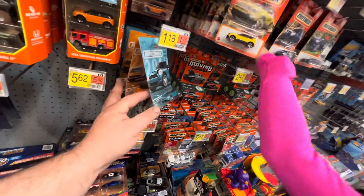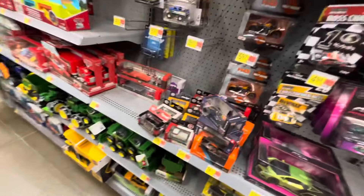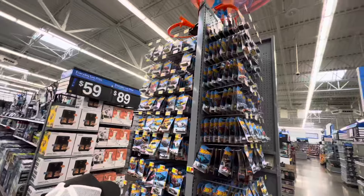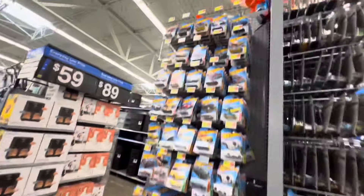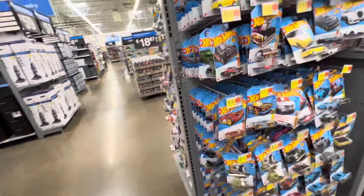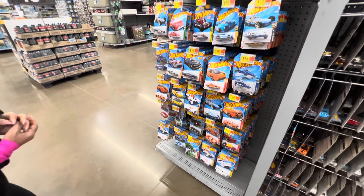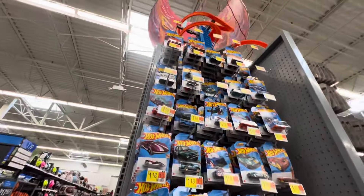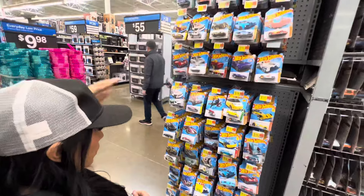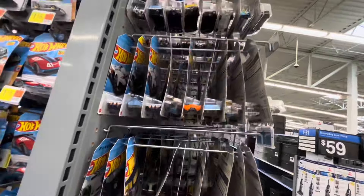Looks like these Matchbox Minis have just been sitting here — nobody's picking them up. They're not putting out a lot of premiums lately, that is for sure. Let's check the pegs. We still got some HKS trucks. We were super lucky to find two gold Honda Civics hanging on the front of the pegs. If they put out any fresh cases at all, there's a potential chance we have a Tool Again hanging here. But I'm going to guess these are the same — it doesn't look too full. I'm not seeing much of a change.